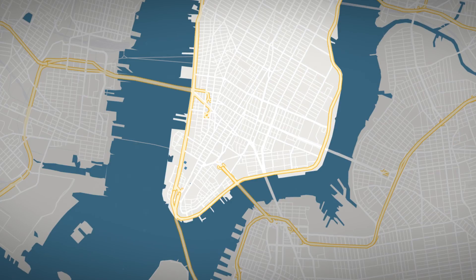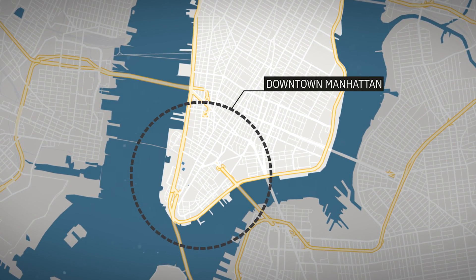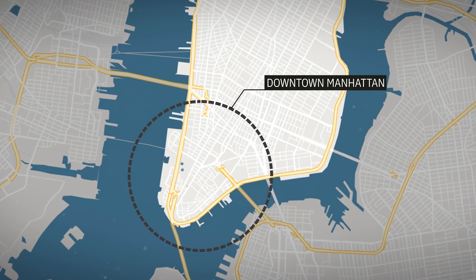There are a few exceptions to the grid system, particularly in downtown Manhattan. These areas were developed before the grid was established, so they don't follow the same pattern. However, for the most part, you can navigate the city with ease once you understand the basic structure.